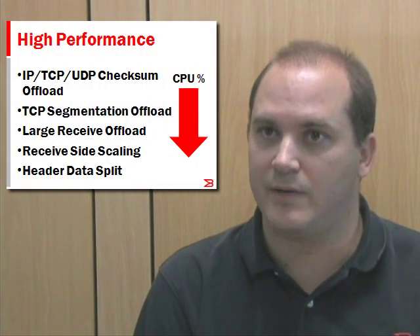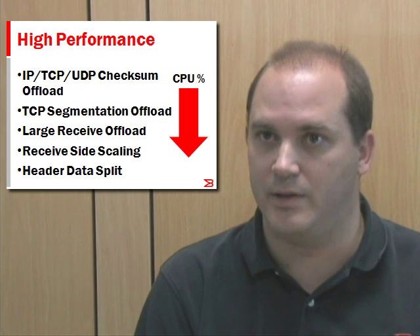The CNA ASIC is derived from our fiber channel HBA ASIC, providing the same levels of industry-leading performance of up to 500,000 IOPS per port. Additionally, they also provide the same FC offload capabilities to offload the CPU and free it for additional application processing. The CNA also provides standard stateless networking offloads such as segmentation and checksum offload.